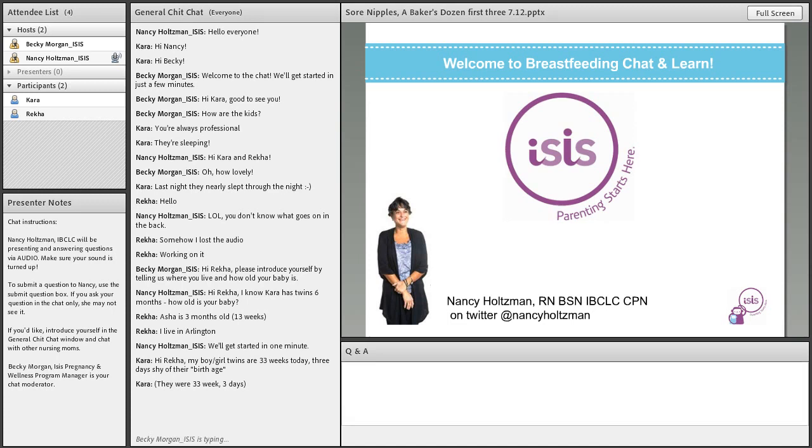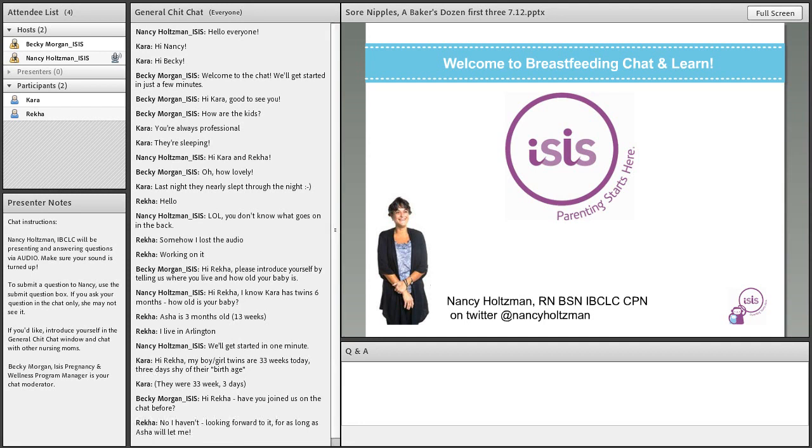Welcome everybody to Isis Parenting's Breastfeeding Chat and Learn. My name is Nancy Holtzman. I'm a mom and baby nurse educator and a board-certified lactation consultant and board-certified in pediatrics. I'm here in Needham, Massachusetts, along with Becky Morgan, who is moderating in the chat room today. Becky is a mother of three boys and a childbirth educator as well as other expecting and new mom areas of expertise.